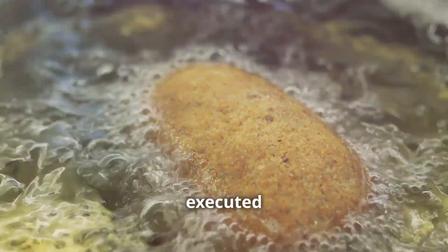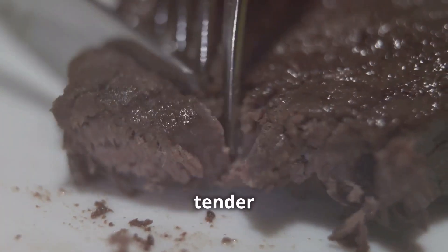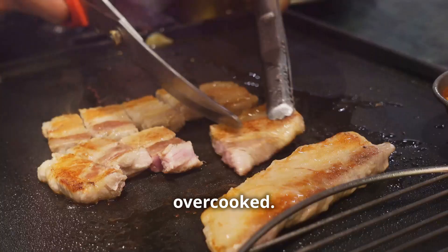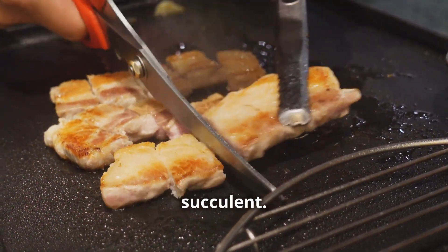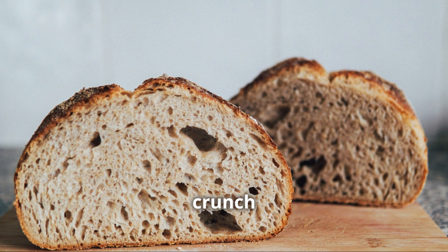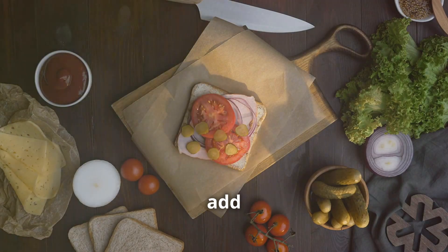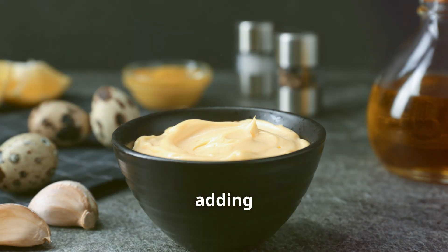We're talking about a perfectly executed milanesa where the breading is light and crispy — a thin crispy crust that gives way to juicy tender meat. Each bite is a perfect balance of texture and flavor. Beef or chicken, your choice, but make sure it's cooked properly — juicy and flavorful, not dry and overcooked. This delicious sandwich is nestled between two slices of crusty fresh bread, topped with a classic combination of fresh lettuce, ripe tomato, and a good dollop of creamy mayonnaise.